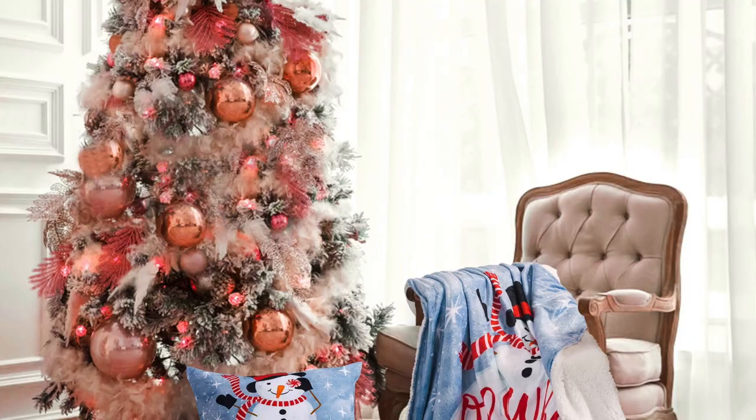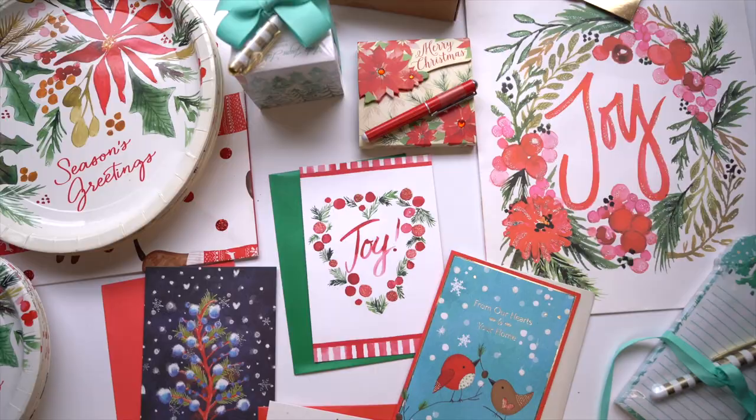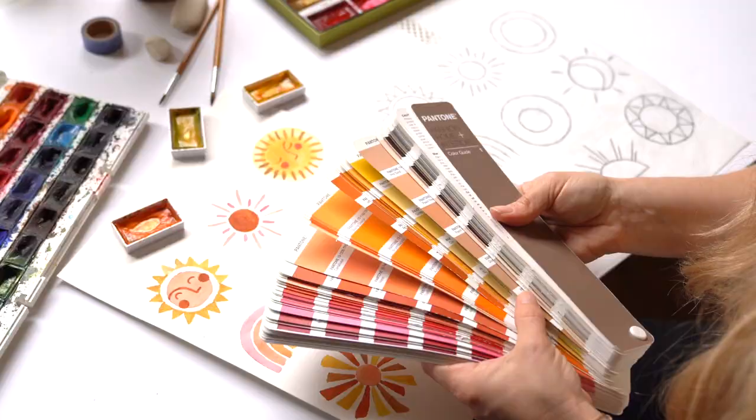All of my designs really let the paint shine. I highlight the blends of colors and the brush strokes to make each piece feel unique.